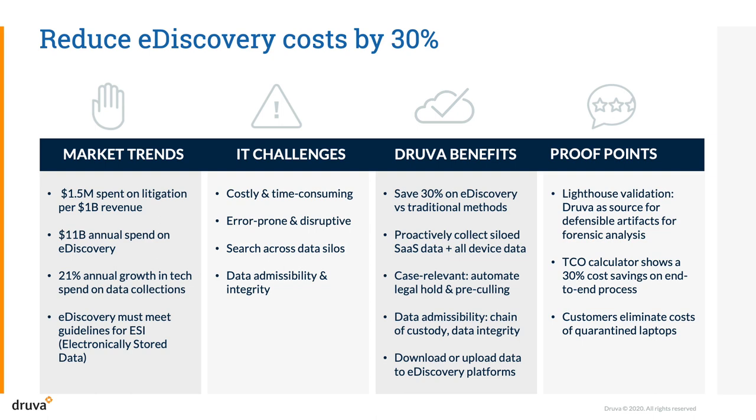Employees may inadvertently or intentionally delete case-relevant data, leading to data spoliation.